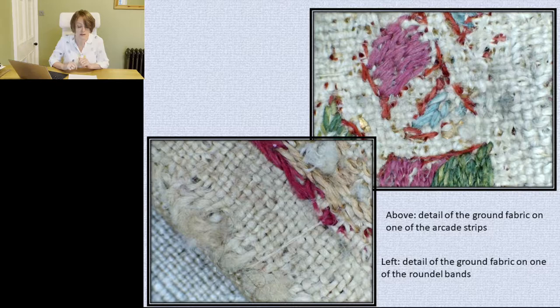The ground fabric used for the arcade bands is finer than that of the roundel strips, being constructed of 24 by 26 and 26 by 20 threads per square centimetre respectively. This made no difference to the stitch work, with stitch lengths I measured between 2 and 5 millimetres on both sets. The use of two different fabrics points to batches of fabric being stored and used as required.